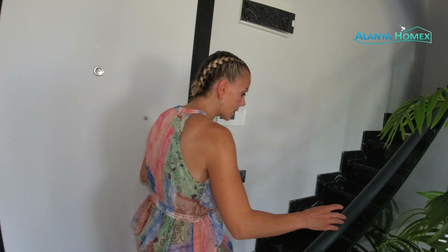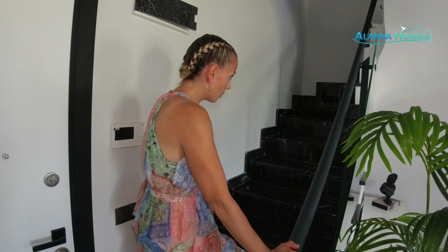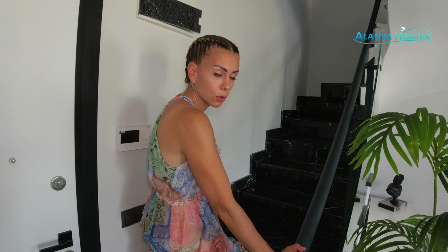Und jetzt würde ich sagen, schleppen wir uns mal hier hoch. Sehr schön gemacht hier mit diesem Anthrazit. Und damit es noch einmal ein bisschen nobler ausschaut, wird man hier natürlich an dem Glas nicht sparen. Und jetzt quäle ich mich mal nach oben bei den Temperaturen und dann sehen wir uns oben.